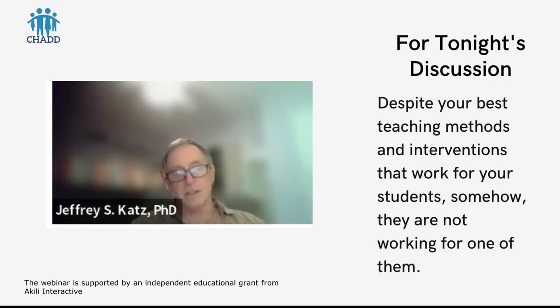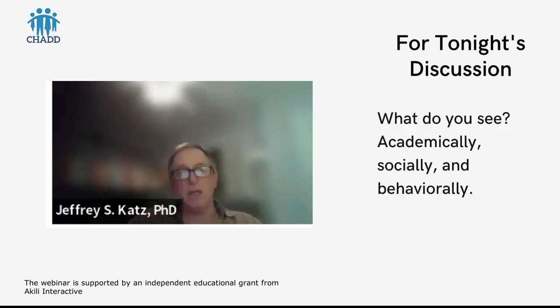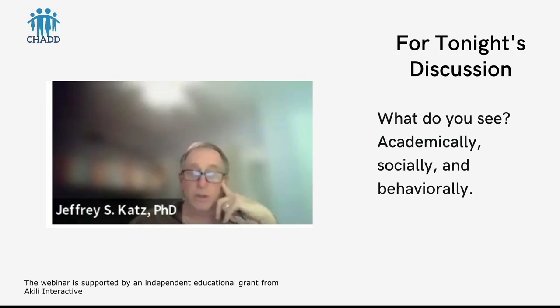Step one is this: despite your best teaching methods and interventions that work for your students, somehow they're not working for one of them. When you've got one out of ten kids who may have ADHD, you've probably got two or three others in the class. But step one is your recognition that something's going on with this youngster and you're not sure what, because you really are doing your best and have tried different interventions. What do you see academically, socially, behaviorally?